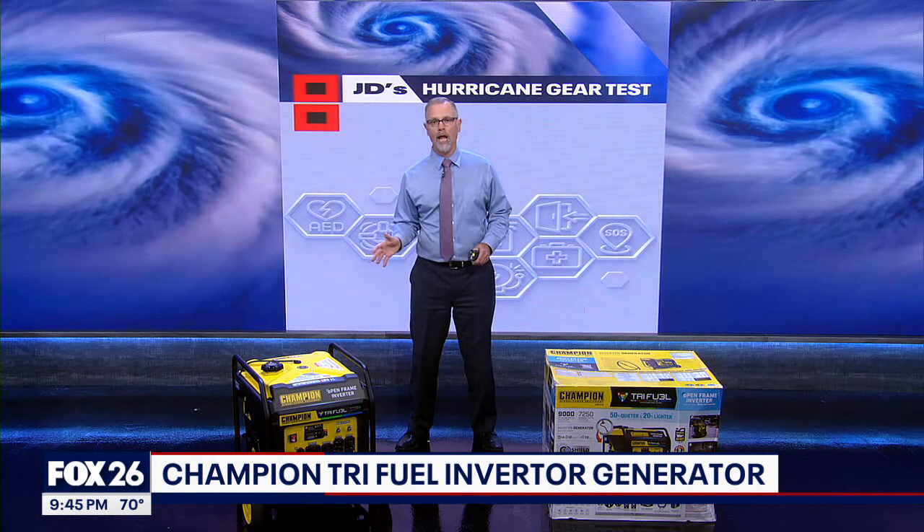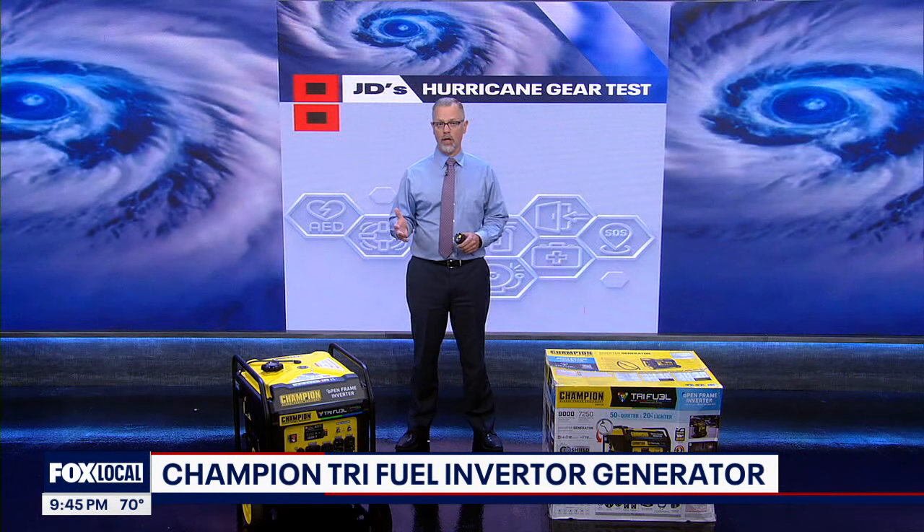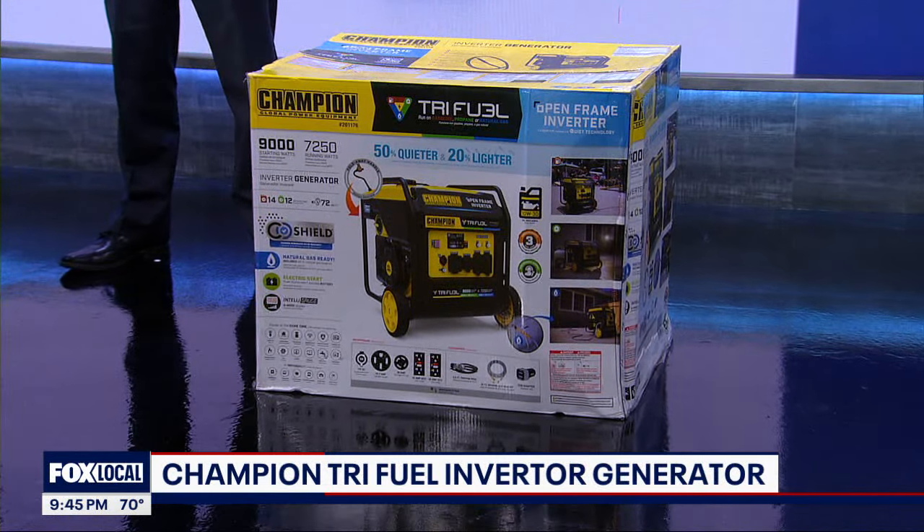This is the Champion Tri-Fuel Inverter. I've become a big fan of inverter generators lately — they are quieter and more fuel efficient than traditional generators.